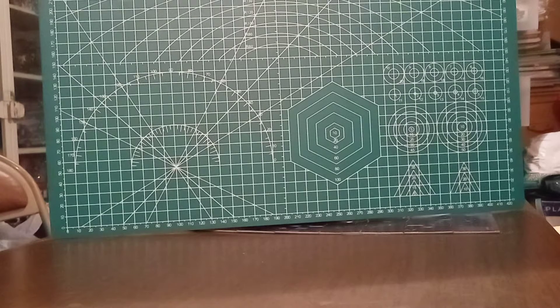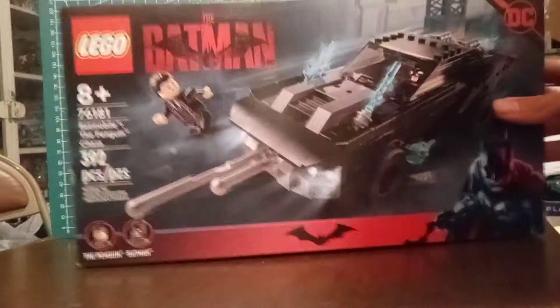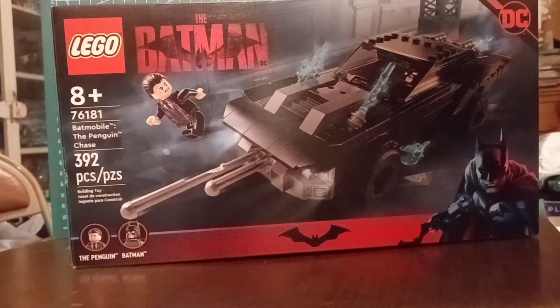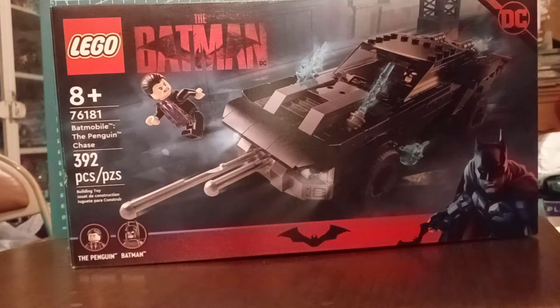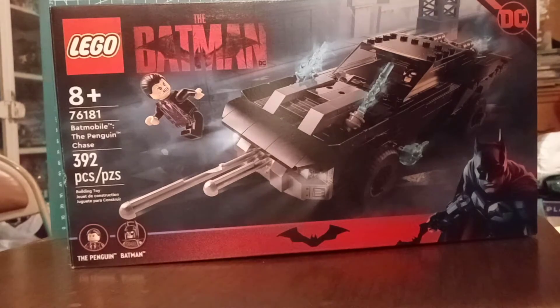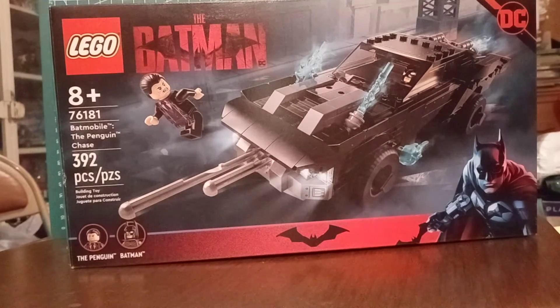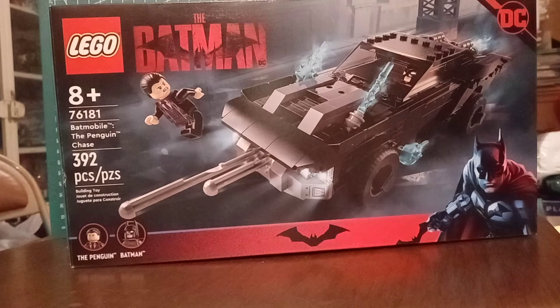What's up everyone, welcome back to the Ghost of Lord Master Starscream. Today I will be reviewing the Lego Batman Movie Batmobile Penguin Chase set. This is a set I've been looking forward to for quite some time and I'm pretty happy I got it.